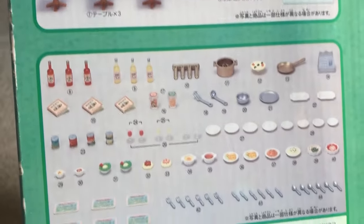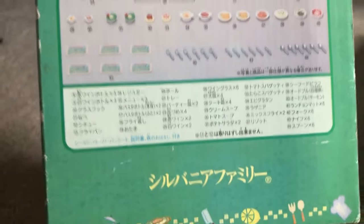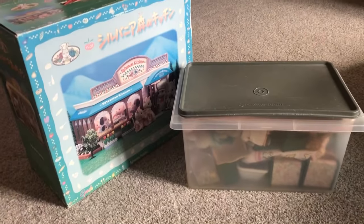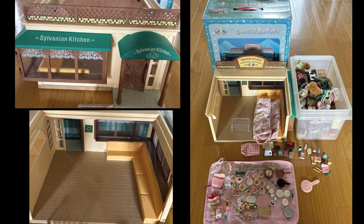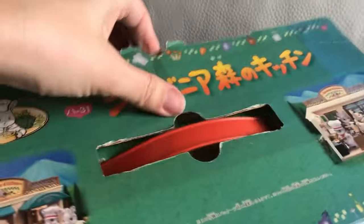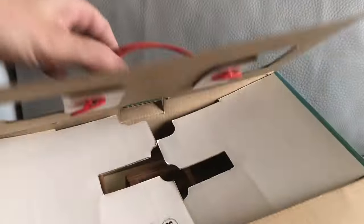And this is everything that is included in the kitchen. This set is not completely complete, but it's almost there, so I'll show you that in a second. Here are the listing photos, and as you can see it's kind of hard to gauge the condition of the accessories. But I could tell the building was in really good condition and all the furniture that went with the kitchen was included, so those were the most important things to me.